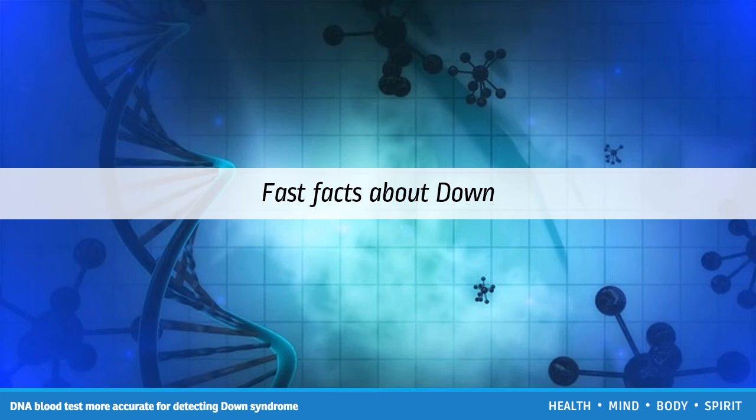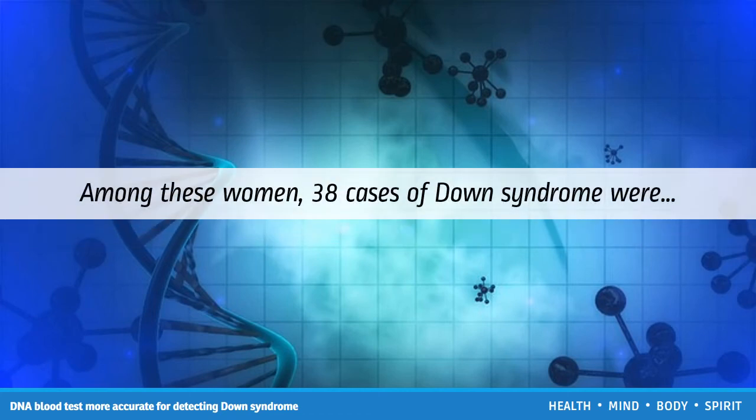Between 10 and 14 weeks gestation, the women received both the first trimester combined test and the cfDNA test. The team was able to collect results and monitor pregnancy outcomes for 15,841 of the enrolled women. Among these women, 38 cases of Down syndrome were identified, and the cfDNA test correctly identified all 38, achieving a sensitivity rate of 100%.